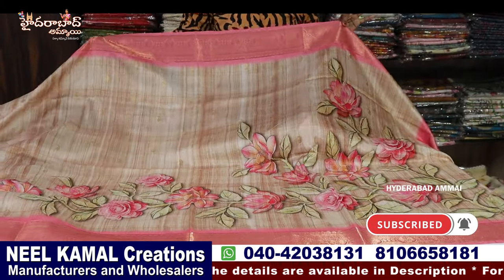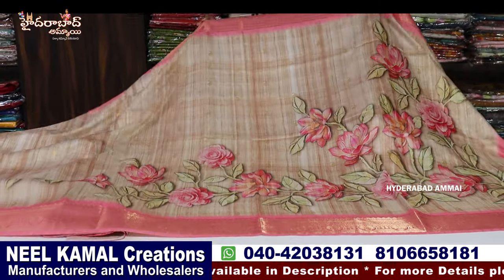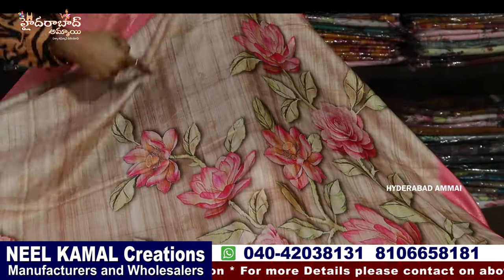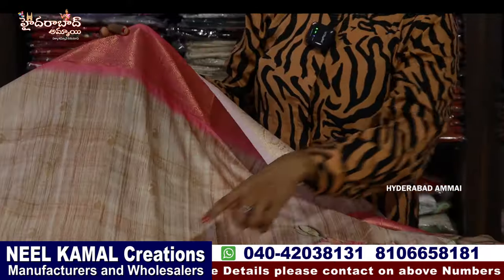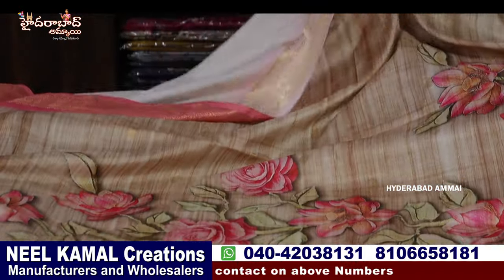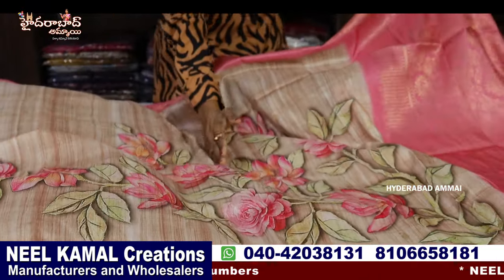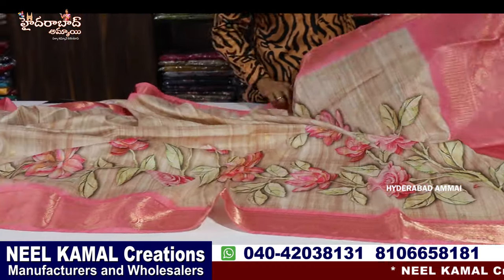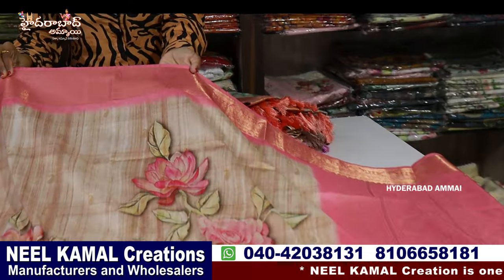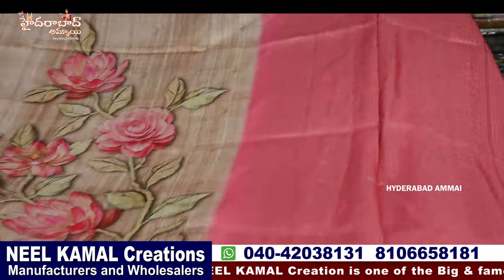Now I am going to show you a nice fancy sari. This is Tussar Silk. I have a 3D print — first distal print, flower design. Here I have lines in the bellum color. I have mango bootis with different colors. I have a 3D type of print and it is heavy. The border is a light pink shade. I have a zeri border — two sides are the same border — and a rich pallu with heavy tassels.